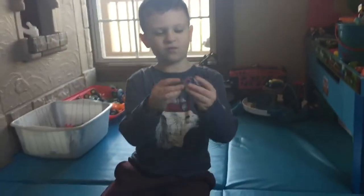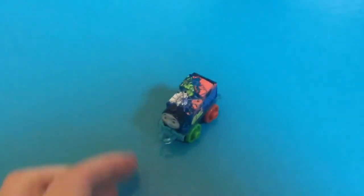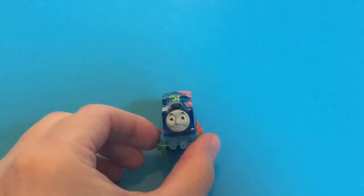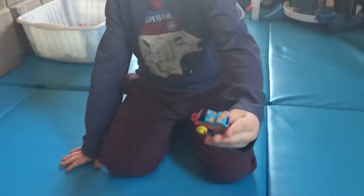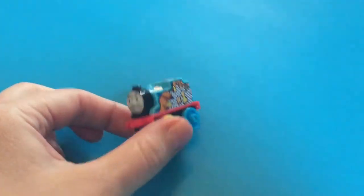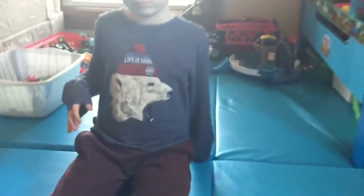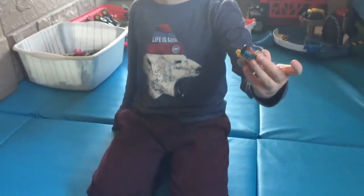Here we have Globe Thomas. Pop Art Thomas, some of my favorites. Next we have the 2015 Racing Thomas.